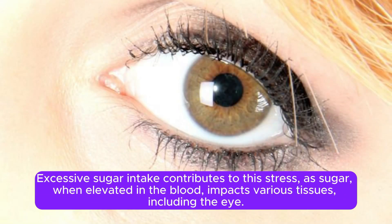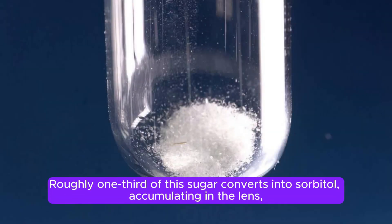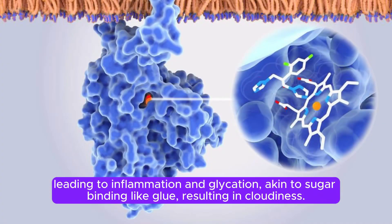Excessive sugar intake contributes to the stress, as sugar, when elevated in the blood, impacts various tissues, including the eye. Roughly one-third of this sugar converts into sorbitol, accumulating in the lens, leading to inflammation and glycation — akin to sugar binding like glue — resulting in cloudiness.